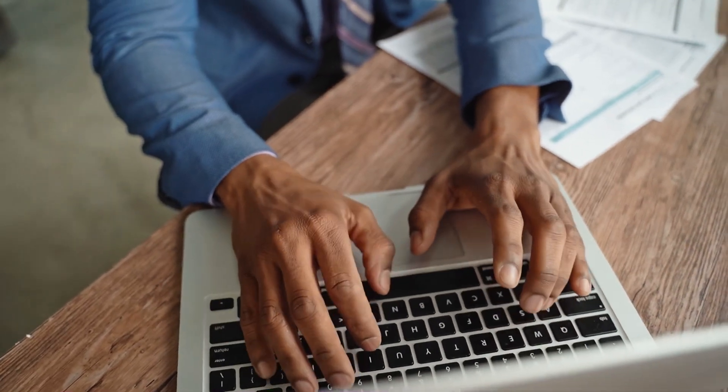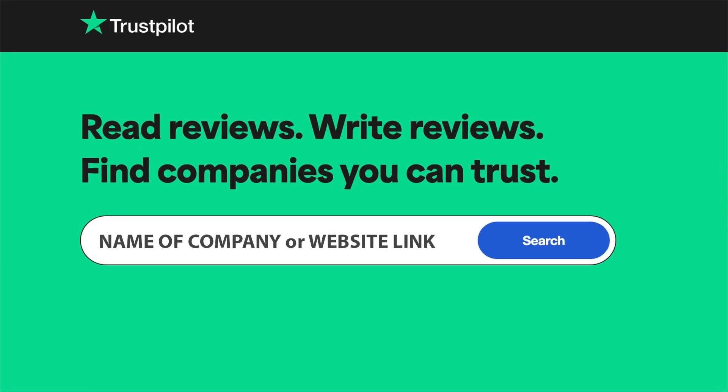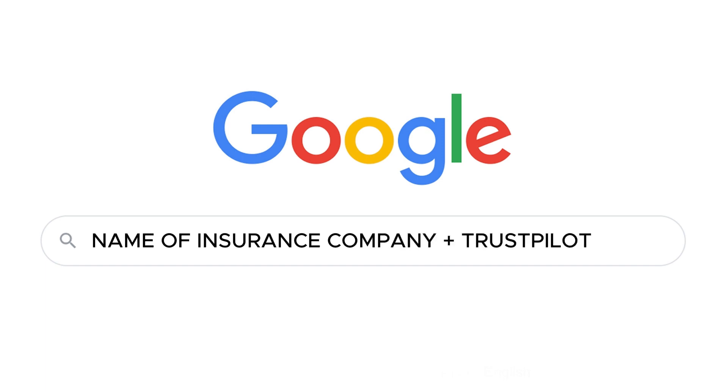First, open the website Trustpilot. The link can be found in the description, or you can simply search on Google for the name of the insurance company, and at the end of the search query add Trustpilot. This way, you will find reviews from real people about the insurance company.